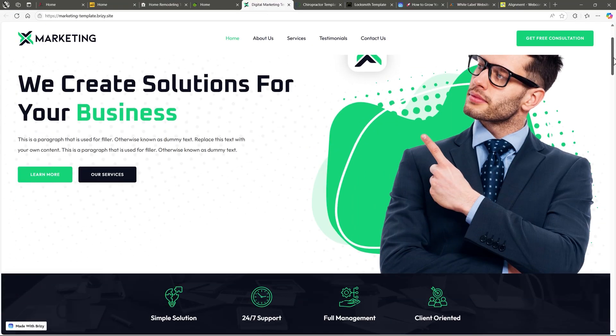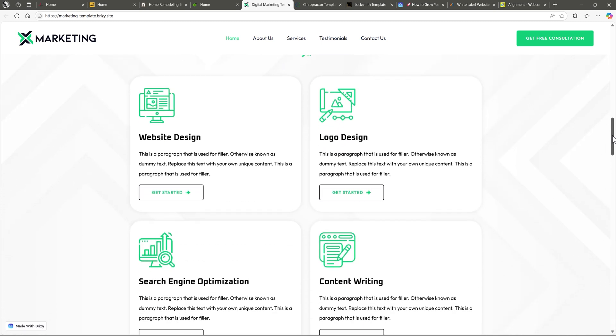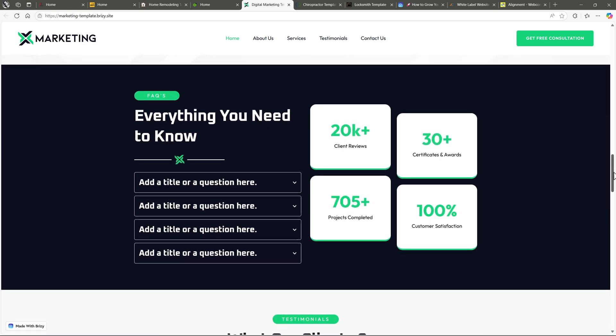Next one is a digital marketing template called Frontier. Another strong one for digital marketers — sleek design, modern layout, totally client ready.